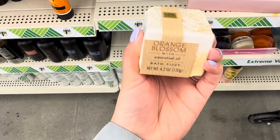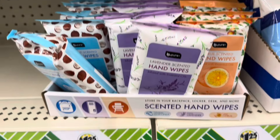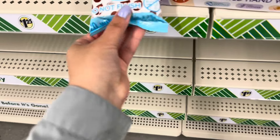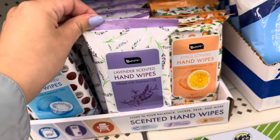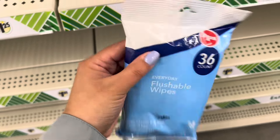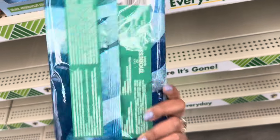Check out this bath fizzy — it's orange blossom with essential oils. These must be good because I only found one and it smells really nice. They also have new hand wipes infused with essential oils — this one is coconut scented and you get 20 wipes. They also have lavender and citrus scented. I also found flushable wipes in a 36 pack and an 18 pack by the brand Modest Basic.